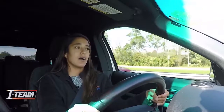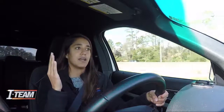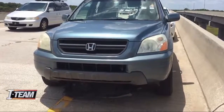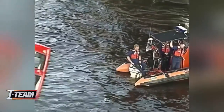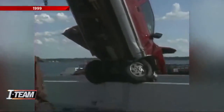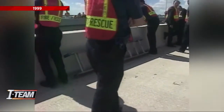Everything flashed — my whole life flashed in my brain while that was happening. And I was like, oh my God, I'm going to die. The ladder caused several hundreds of dollars of damage to her car, and she was lucky. The driver of this pickup was not. He and his passenger died when the truck flipped over the side of the Buckman Bridge after swerving to avoid hitting a ladder that had fallen off another pickup.